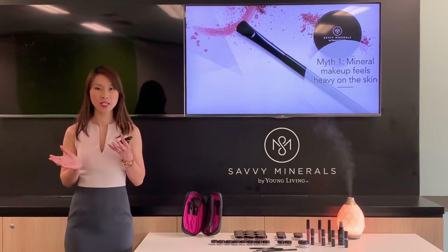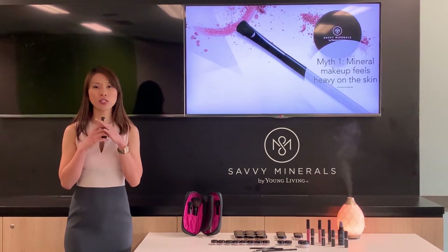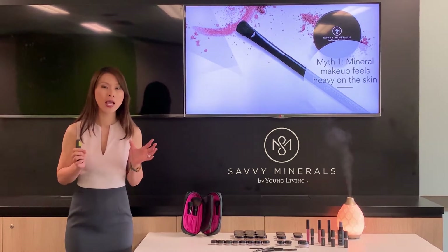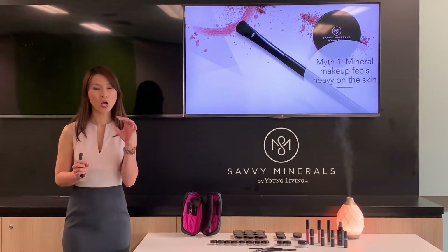Remember, when you apply mineral makeup it allows your skin to breathe, just like a second skin. No matter how many layers of mineral makeup you apply, it allows your skin to breathe, it does not pop off, it always feels light — you don't get that cakey feeling.